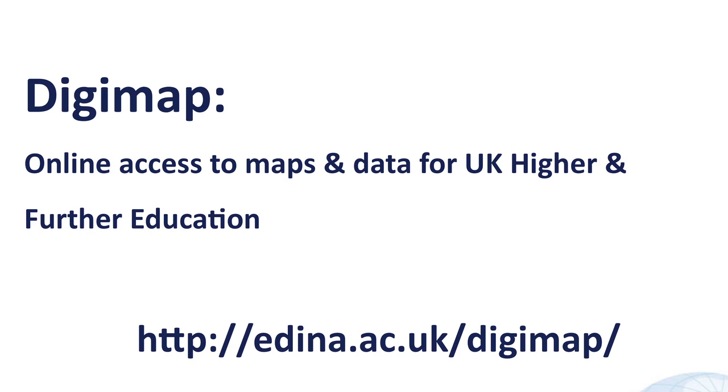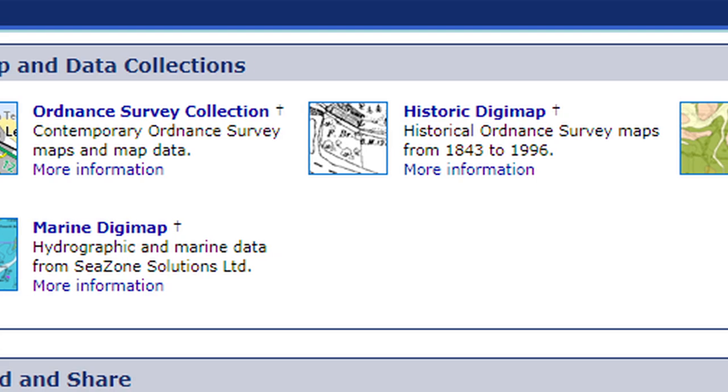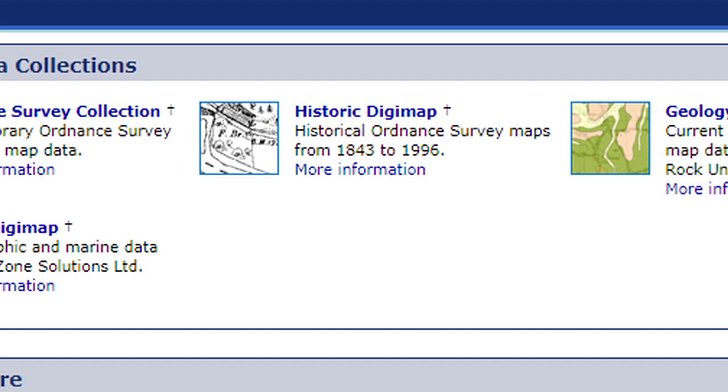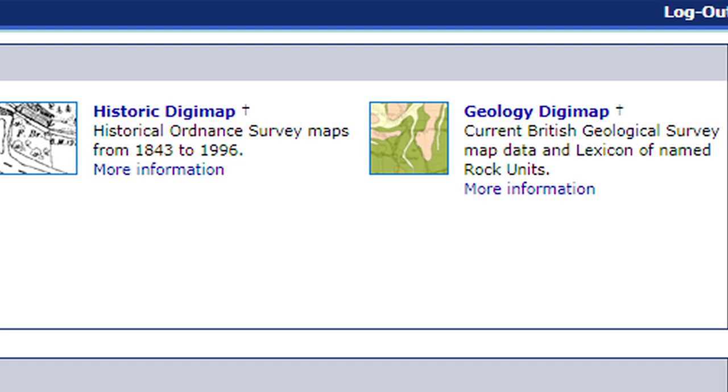Digimap is an online mapping service for UK higher and further education. It allows staff and students at subscribing institutions to access maps from Ordnance Survey and British Geological Survey, as well as marine mapping products from C-Zone and some historic mapping from Landmark Solutions. The service allows students to access not only the online maps but also to annotate them, print them out, and download the raw data, which gives a lot more power for researchers.